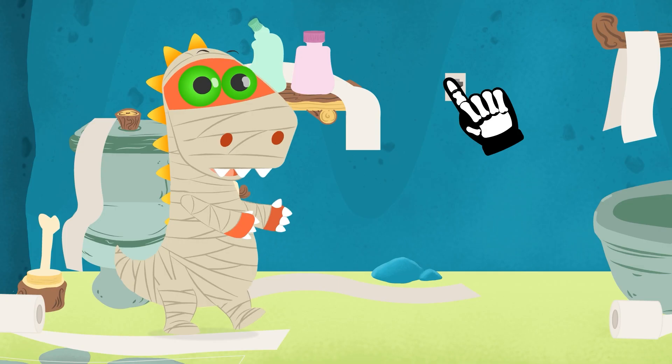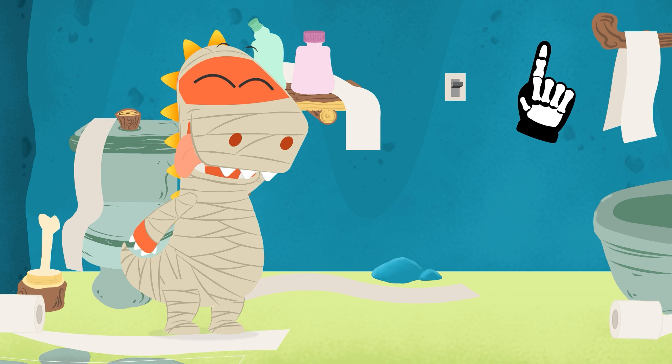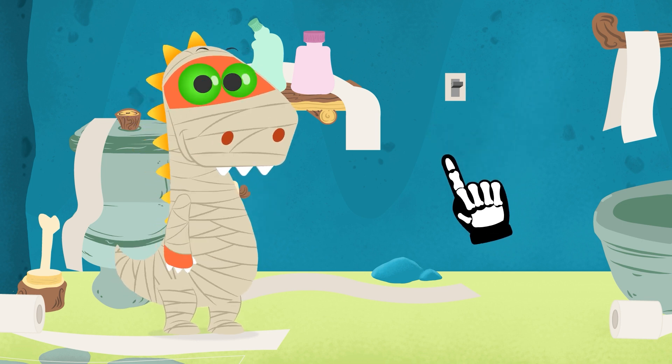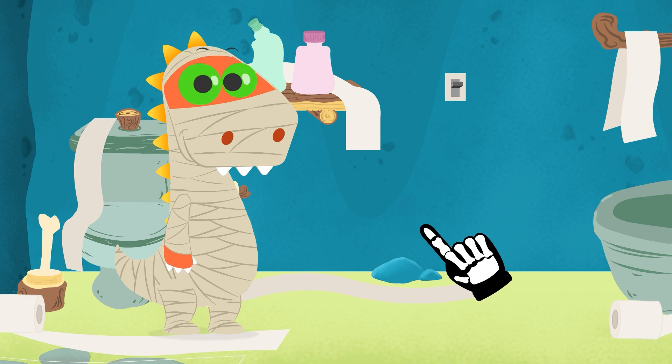Eddie, are you all right? Eddie, is that you? Don't scare me — I should turn the light on. Eddie, you scared me! Have you used toilet paper to dress up as a mummy? That's such a cool idea. At least we've got a new costume for Halloween.